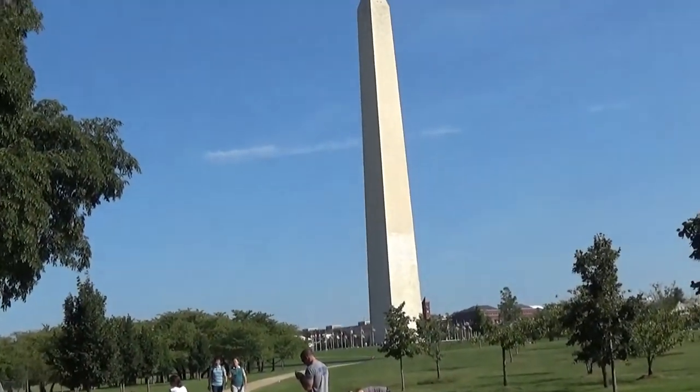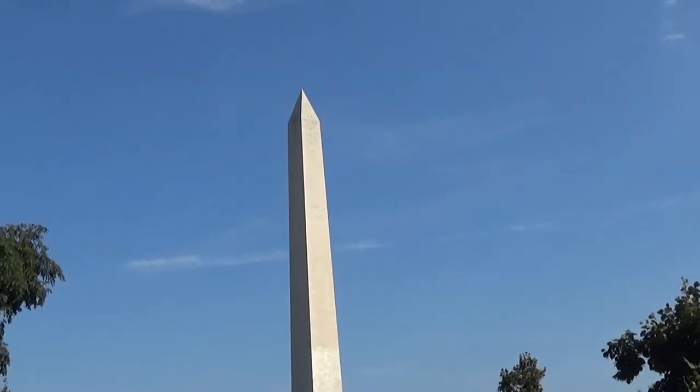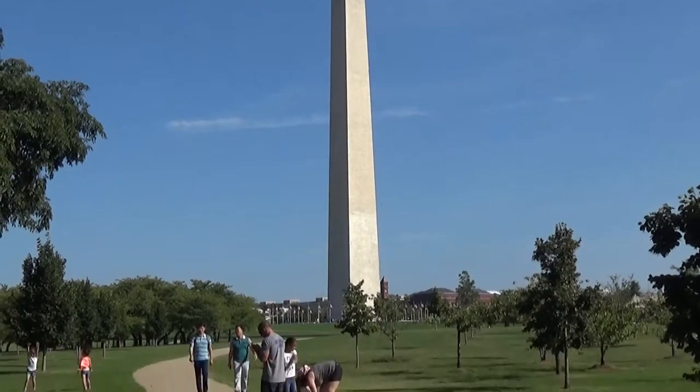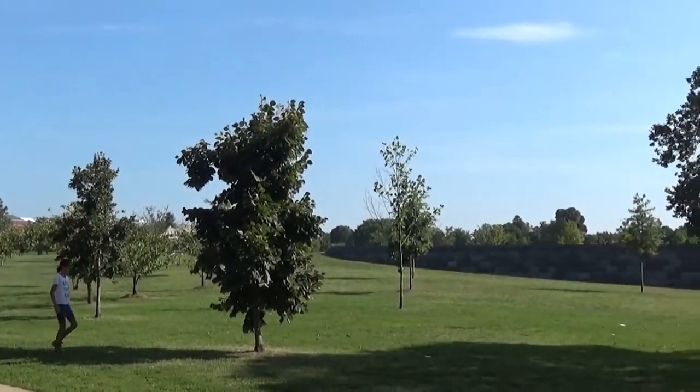Here is a much closer view of the Washington Monument. You can see the beautiful park here where all the people come to see what it's like.